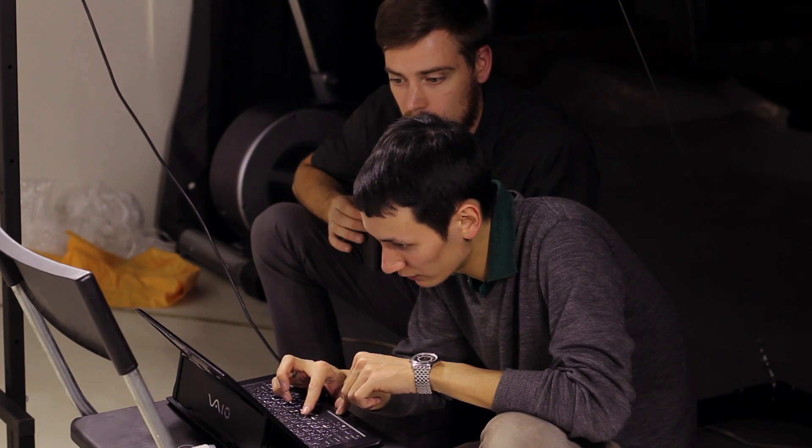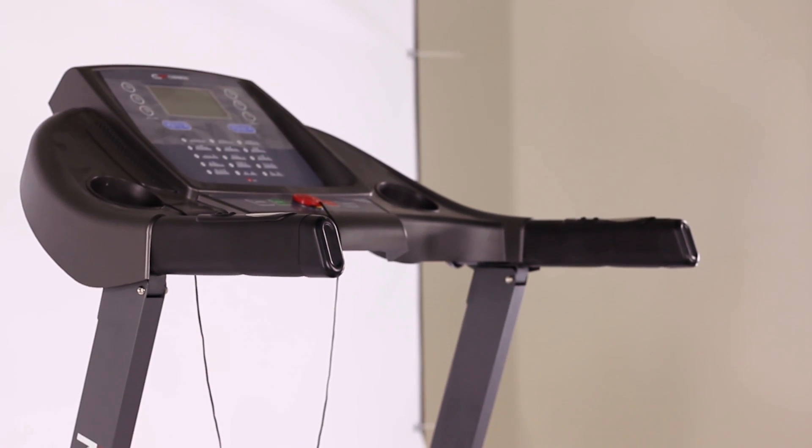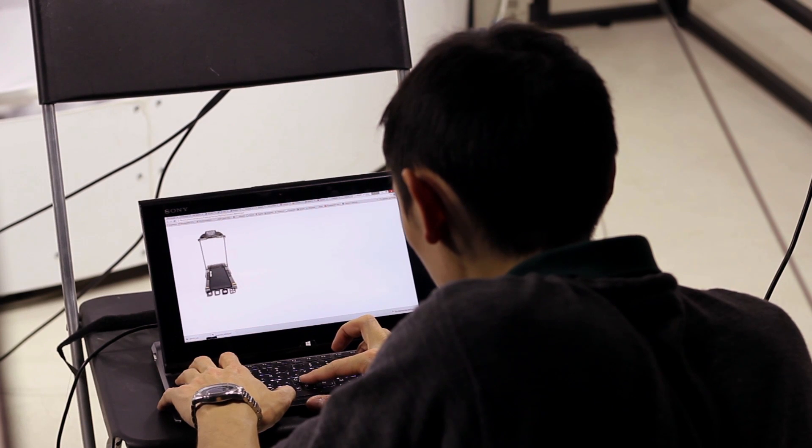Equipment for 3D photography is used by internet stores and photographers to shoot products and merchandise, and later presenting them online in 3D format, which allows rotation of the object on the computer in all directions.